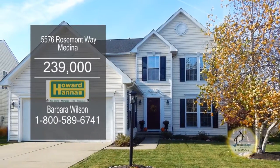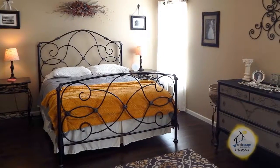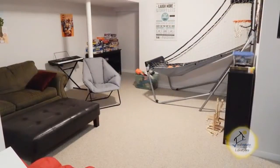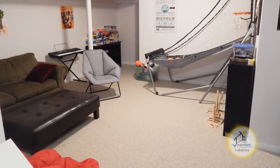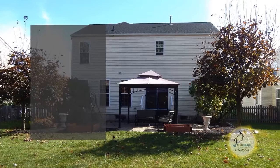Colonial in Medina is located in Laurel Crossing. The move-in ready floor plan includes four bedrooms and two and a half baths. The spacious family room has newer laminate flooring. The partially finished rec room offers extra living space. Enjoy outdoor living on the large patio overlooking the fenced yard.